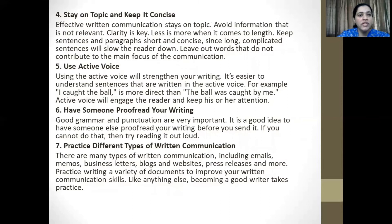Point number four: stay on topic and keep it concise. Effective written communication stays on the topic. Avoid information that is not relevant. Clarity is key. Less is more when it comes to length. Keep sentences and paragraphs short and concise, since long complicated sentences will slow the reader down. Leave out words that do not contribute to the main focus of the communication.